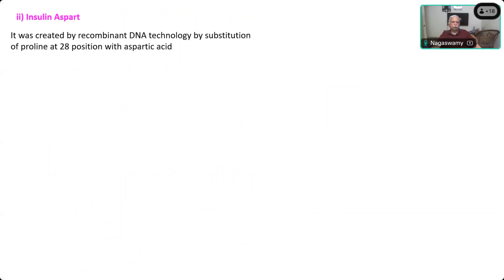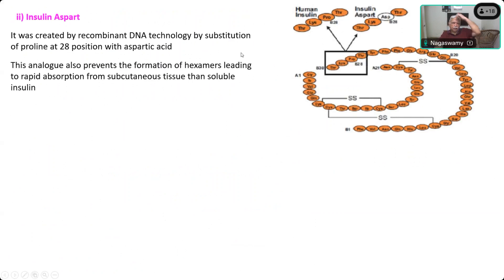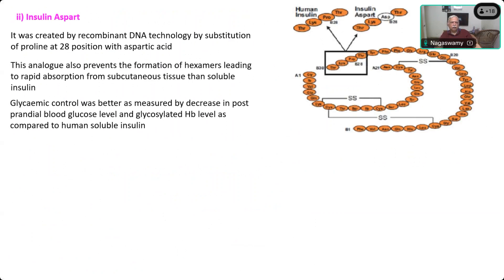Now coming to Aspart — it is created by recombinant DNA technology. The substitution is done for proline at B28 position with aspartic acid, which is why it is called Aspart. In normal human insulin, proline is at position 28; this proline has been removed and aspartic acid is included at position 28. This prevents the formation of hexamers, leading to rapid absorption of monomers. Glycemic control is as good as other drugs.